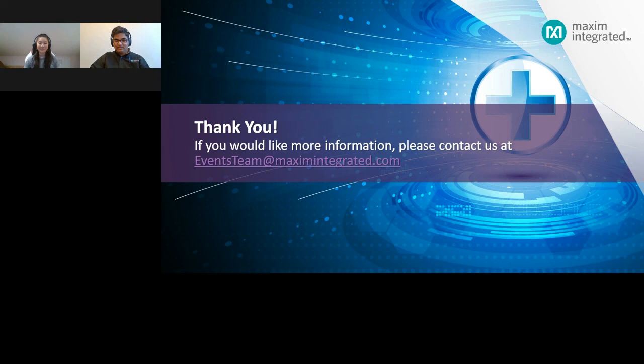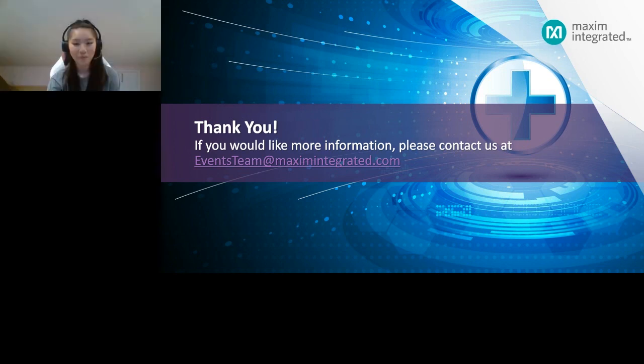Thank you everybody for joining us, and thank you for your great questions. Thank you again to our presenter, Sudhir Mopuru. If your question was not answered during the webinar, we will answer it via email. After the webcast ends, there will be a pop-up on your screen for an opportunity to request a meeting with our team. Thank you for joining us.